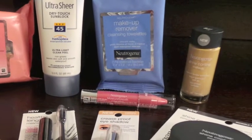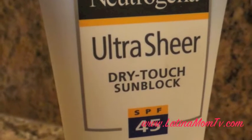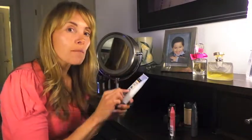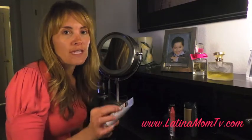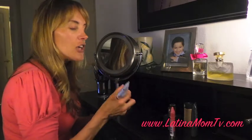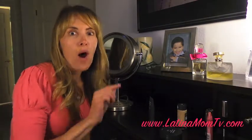Do these Neutrogena Shine Control products really work? I put them all to the test. Let's start with Neutrogena Ultra Sheer Sunblock. I use SPF 45 because of my skin tone, but you should use sunblock every day, any season, sun or no sun. It's the only way you're going to prevent wrinkles and dark spots. I've been using this product for the last six years and I like it because it is so lightweight and it doesn't leave an oily finish. I have very oily skin so I need shine control throughout the day.